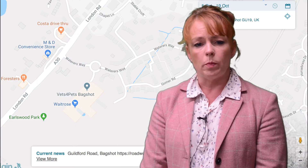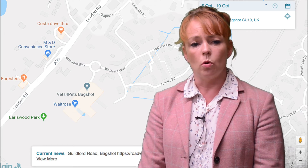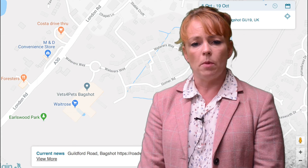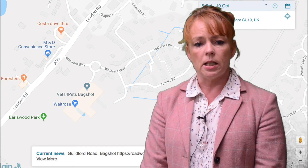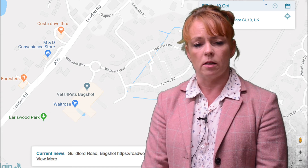Moving on to Bagshot, we'll be starting to build a shared use path for pedestrians and cyclists along the southern side of the A30 London Road between the Jolly Farmer Junction and Waterers Way on the 9th of October. Hopefully most of the work, which is due to last around 12 weeks, will take place under temporary lane closures, but temporary traffic lights will be needed at certain times for safety reasons.